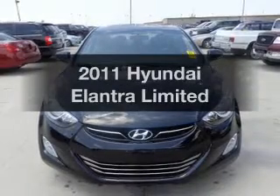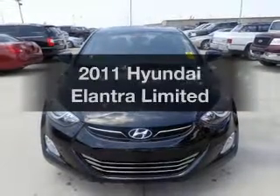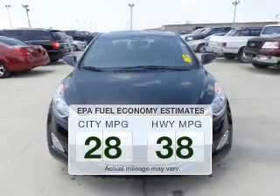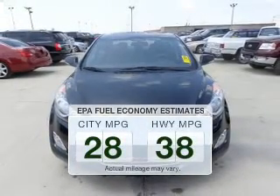Introducing the 2011 Hyundai Elantra. This is the set of wheels you've been looking for. Better gas mileage means better long-term driving, and this ride delivers with a great low fuel consumption rate.